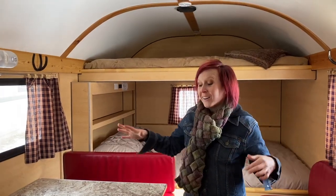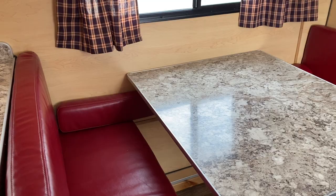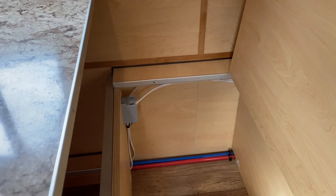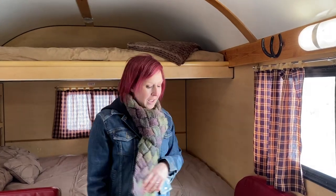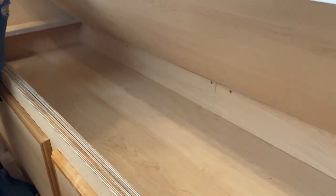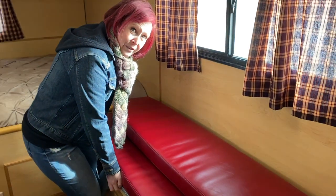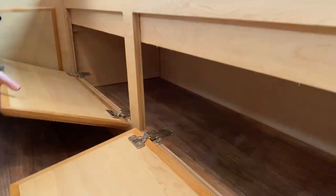Coming back to the living and dining space, we've got a traditional booth here that actually breaks down into a bed. There's a hinge so you can access more storage underneath. As for the couch, it has a soup box — that's what the old sheep herders call it — a little bit of storage perfect for a can of soup. Not only that, but there's more storage underneath as well, with nice big open storage space.